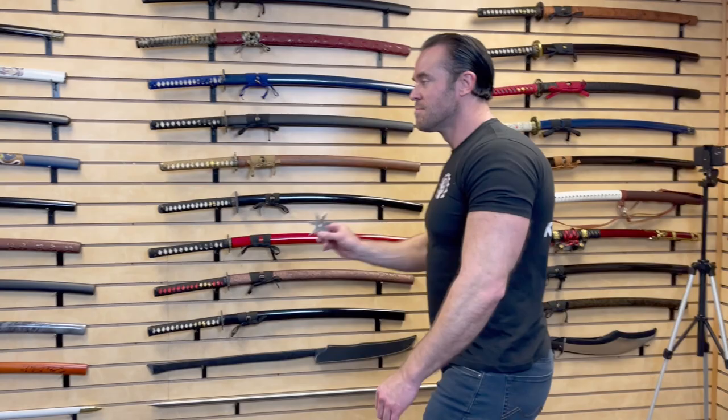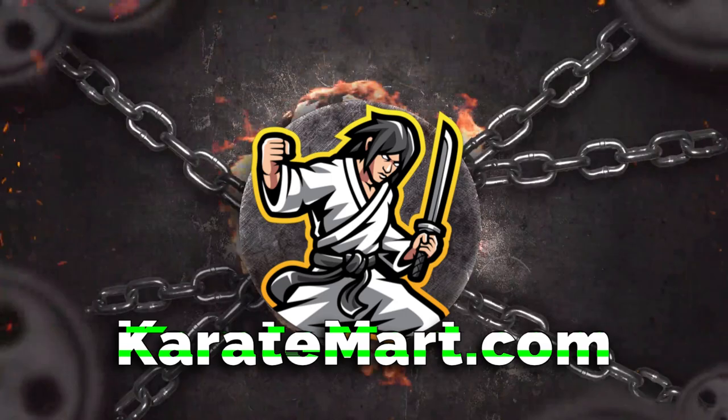Hey guys, this week for Weapons Wednesday I'm going to show you my favorite way to throw various throwing weapons. But before we begin, if you like this video and subscribe to our channel, that would be awesome.